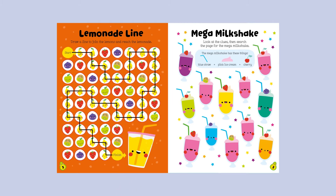Mega Milkshake: Look at the clues, then search the page for the Mega Milkshake. The Mega Milkshake has these things: Blue Straw, Pink Ice Cream, Cherry.